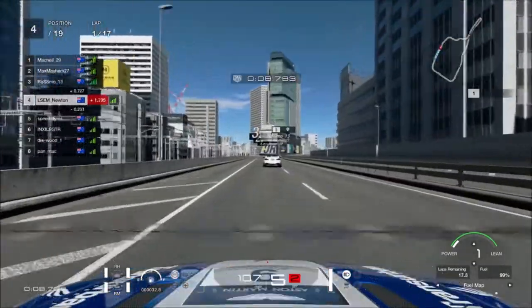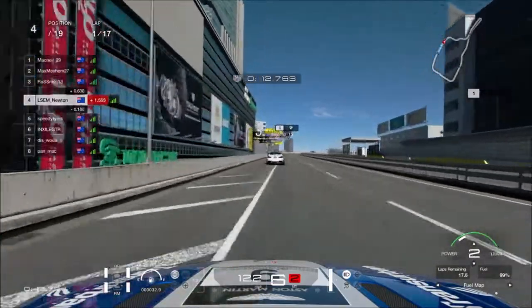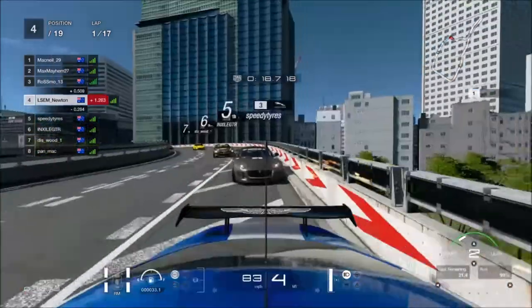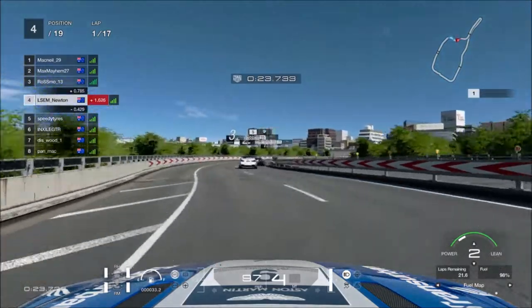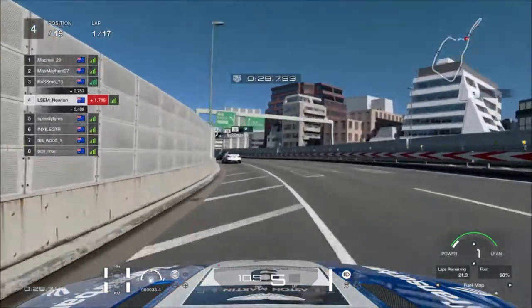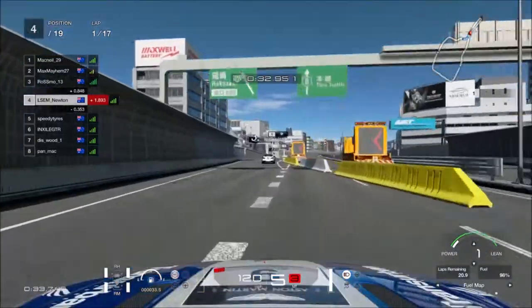This layout of Tokyo Expressway I actually like. There are a few that I don't like — like the really tiny one where you'll always see daily races with the small cars. But this one I actually like. There's a huge room for error, but I feel it's not as easy to make a mistake compared to the other layouts. That's just me though.